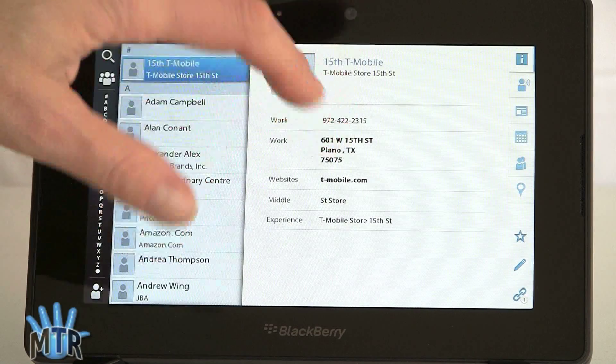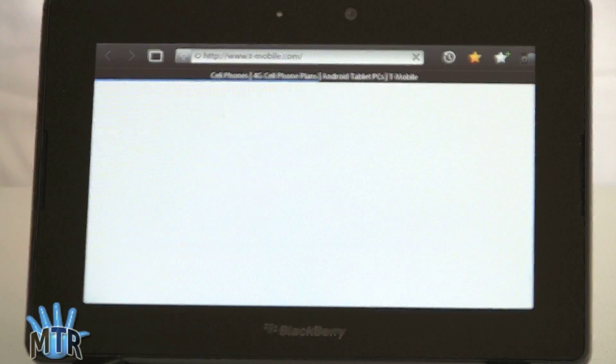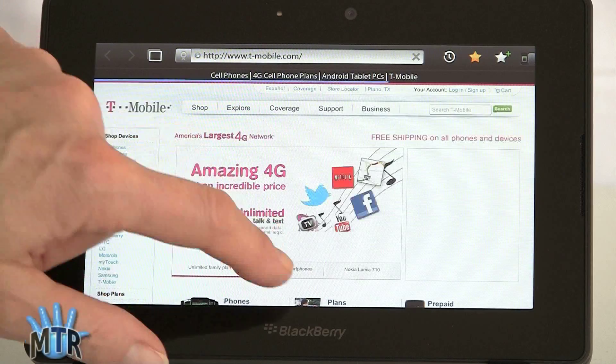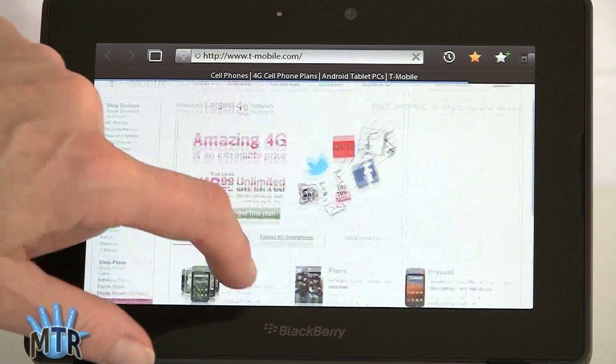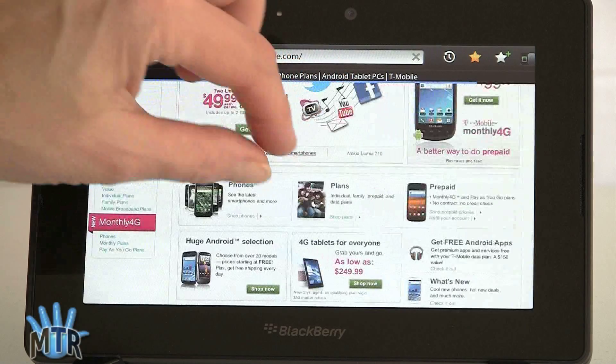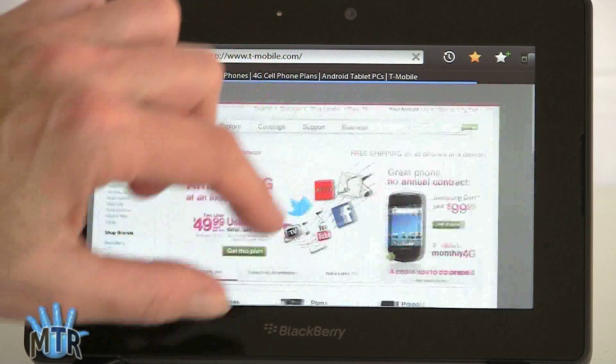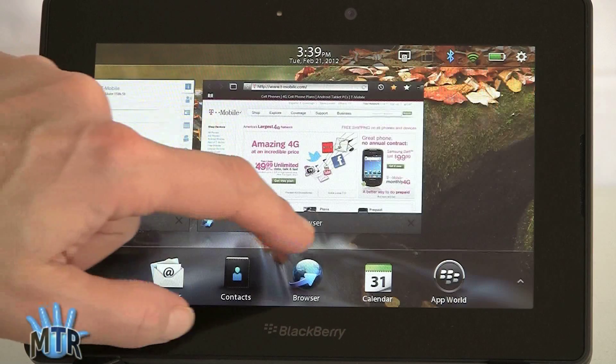If you've got a website link in your contacts, you can just tap on it and it'll launch the web browser and go to that page. It's still a very capable web browser — one of the nicer ones we've seen on a tablet. Not too much has changed here. The speed for pinch zooming is very good, and we've got support for Adobe Flash as well.